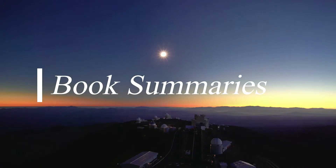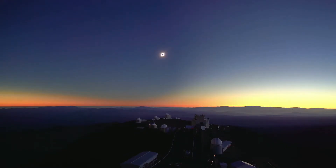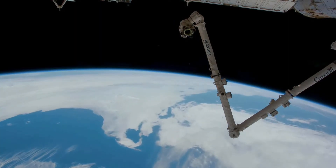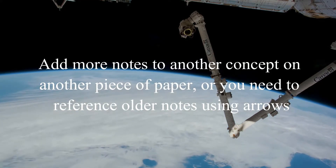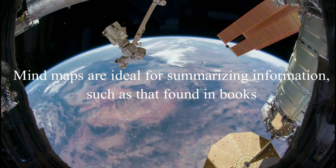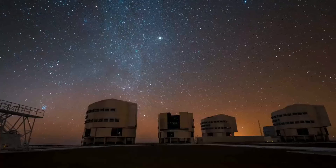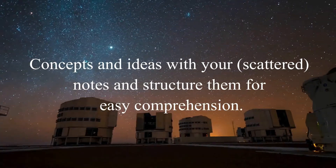Book summaries. Every good non-fiction book always has a set of core ideas and concepts, and it is up to the reader to capture those. If you have tried taking notes as you read, you've likely experienced how often you want to add more notes to another concept on another piece of paper, or you need to reference older notes using arrows, which can lead to very messy notes. Mind maps are ideal for summarizing information, such as that found in books. With branches as your main concepts, you can flesh out ideas with your scattered notes and structure them for easy comprehension.